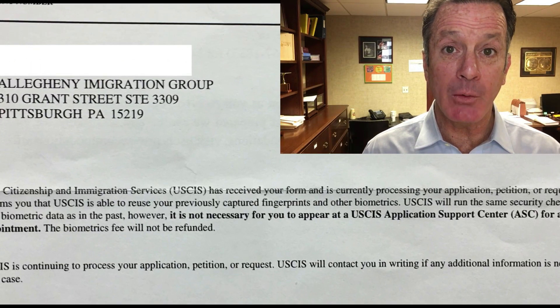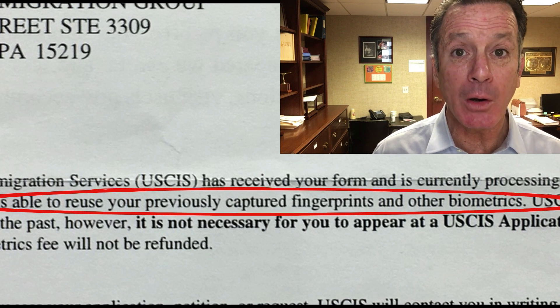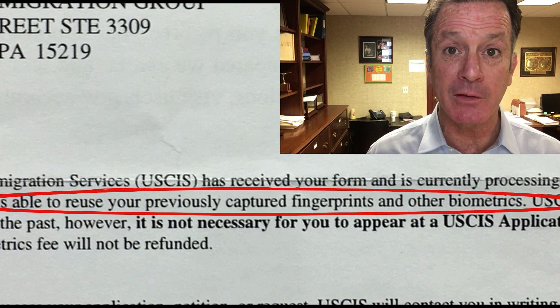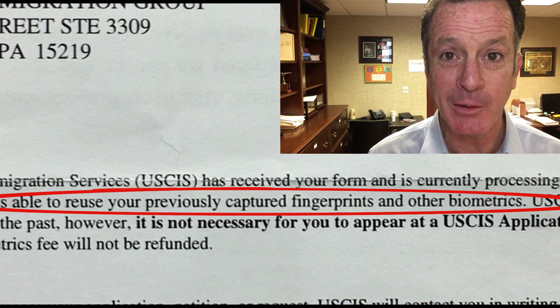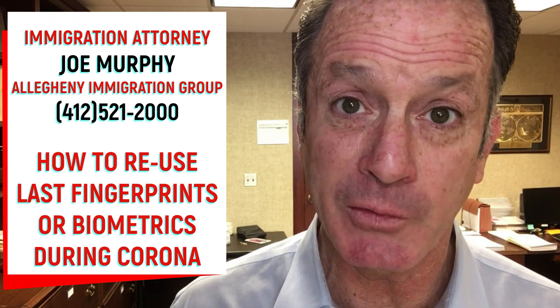The good news is that they're allowing people to reuse the fingerprints they gave the last time. If you've already been fingerprinted, you're going to get a notice in the mail telling you they're able to use the fingerprints they already have on file to identify you. They're not going to refund the $85, but they are going to move the applications along.